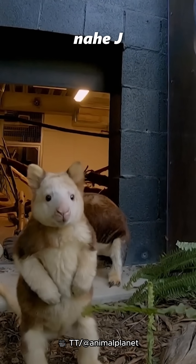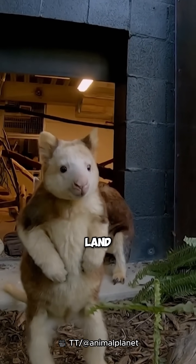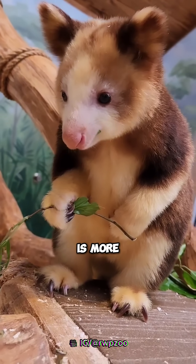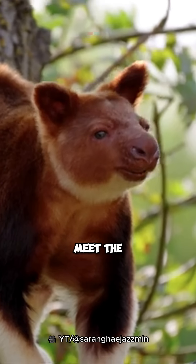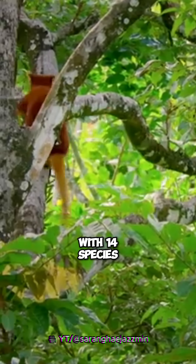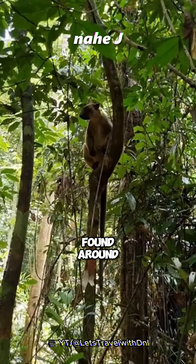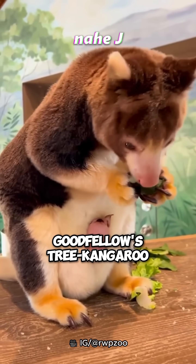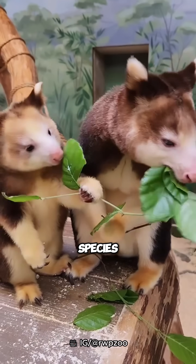This is a kangaroo, but different from the usual land kangaroo. One of the differences is that this kangaroo is more beautiful and cute. Meet the tree kangaroo, an arboreal marsupial with 14 species, which can be found around New Guinea and Queensland, Australia. This is Goodfellow's tree kangaroo, the most well-known species.